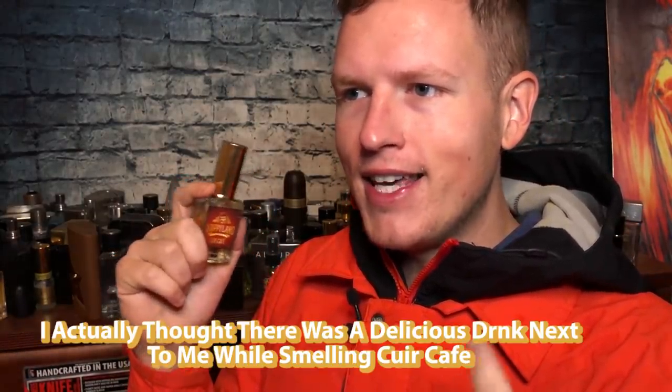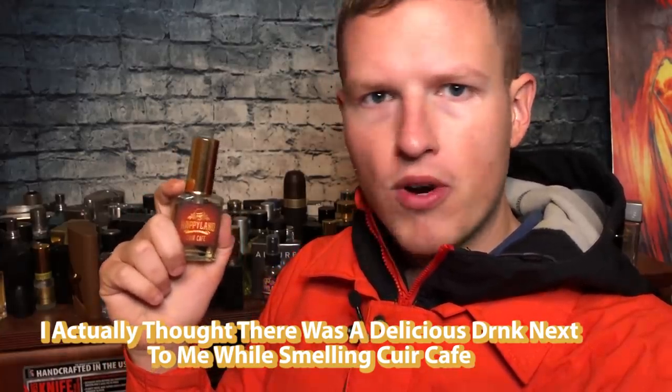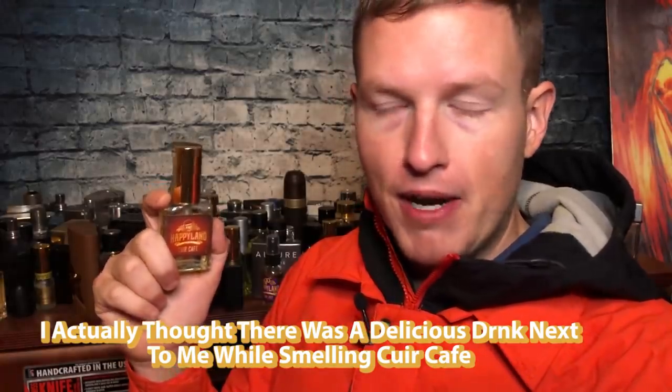I really wanted a good coffee fragrance for a long time and didn't know if they could make a good one. Now Happyland came out with Cure Cafe and I absolutely love it. This is the only fragrance where I smell it and think I actually have a delicious drink next to me — like I want to take a sip. I've literally had that reaction with this fragrance and nothing else, and it's because of that delicious coffee note.